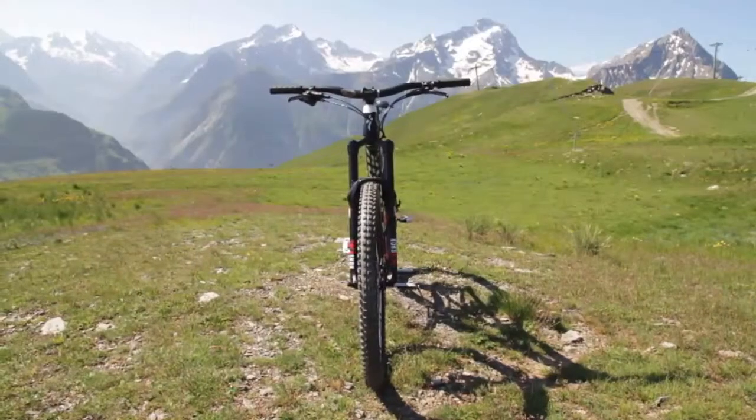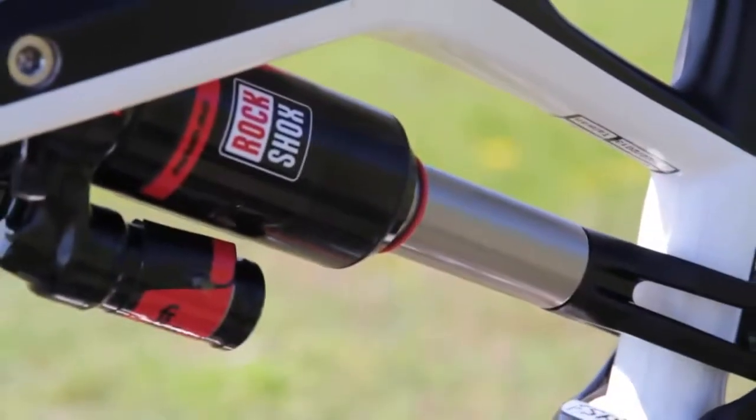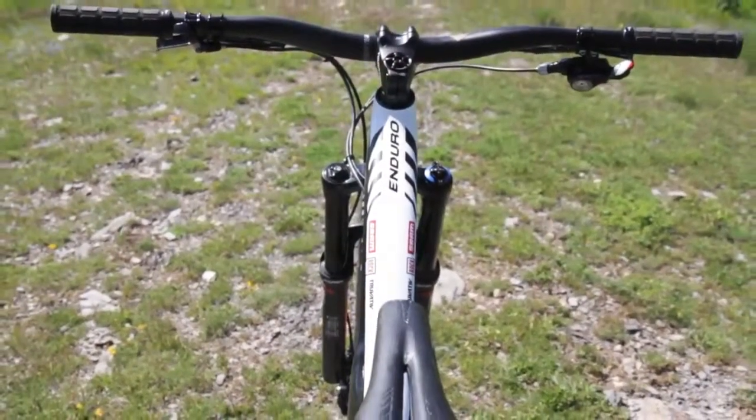The Enduro 29 is a 160 mil travel bike. I have the RockShox Pike up front and the Monarch Plus in the rear. The rear is 155 mil, and with the big wheels — 29ers, big tires — it's a really, really capable trail bike.